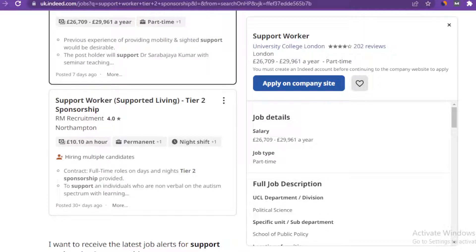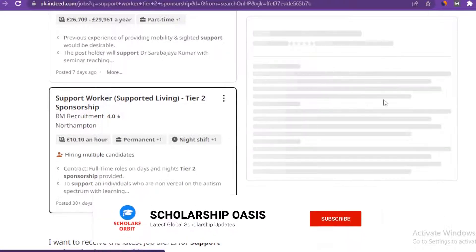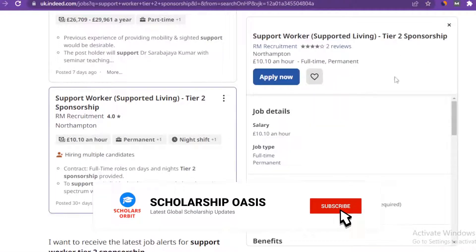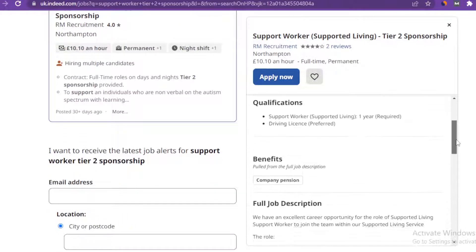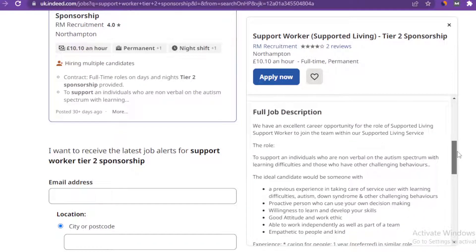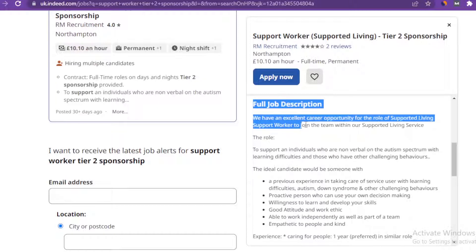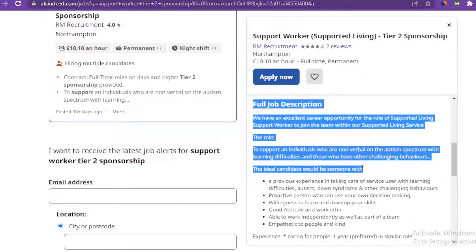If you go ahead and check it out, when you click on a listing, you're going to see the details on the side. The qualification for this one is very simple — you need to have a driving license and experience as a support worker in supported living. They are going to help you get a tier two visa sponsorship to the country, so if you apply for this role you can leverage this wonderful opportunity.